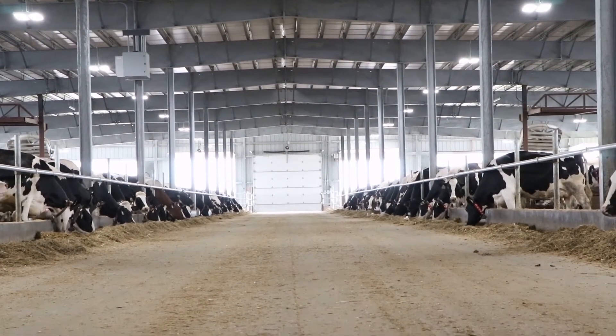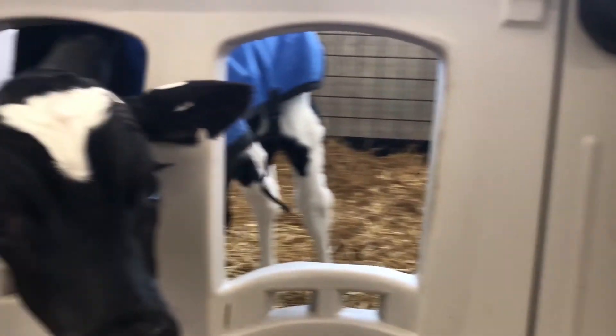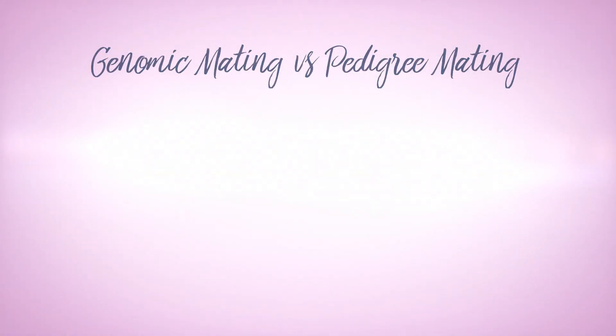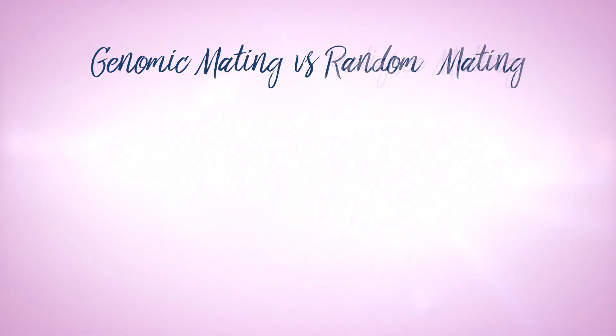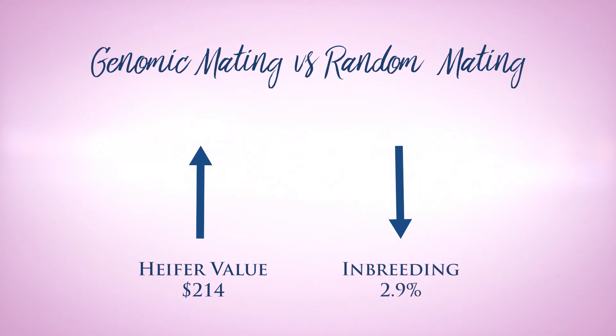Genomic matings are so valuable because they actually increase heifer value. When compared with pedigree matings, genomic matings increase heifer value by $84 and actually decrease inbreeding by 1.3 percent. If you compare genomic mating with random mating, it increases heifer value by $214 and decreases inbreeding by 2.9 percent.